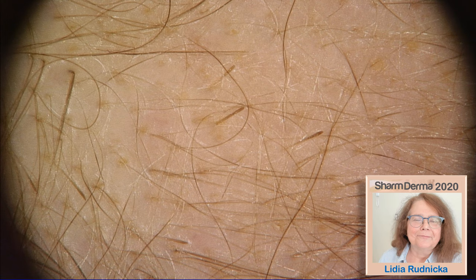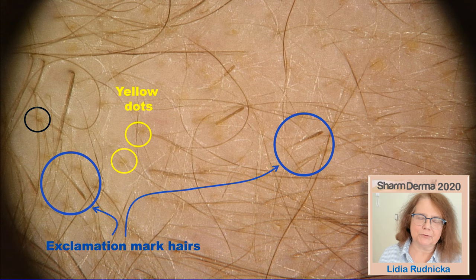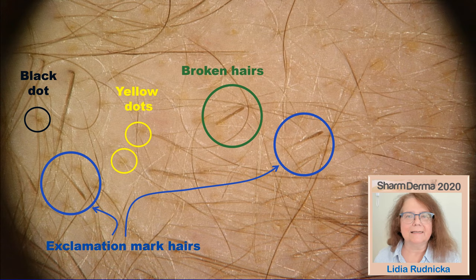I will start with the trichoscopy image. As most of you in Egypt are experts in trichoscopy, I will focus today on some very specific features, and I will devote only this one slide to basic information about trichoscopy of alopecia areata. This image shows the most typical features: the exclamation mark hairs, the yellow dots, and the black dots. If we see all these three features in one field of view, we can be almost sure that this is alopecia areata.